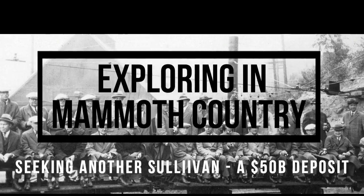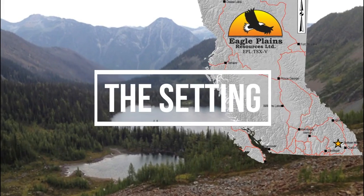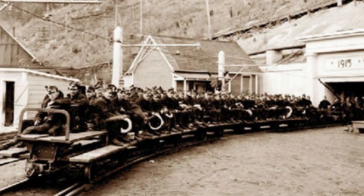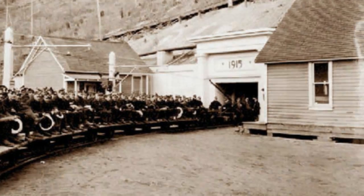Welcome to Eagle Plains Resources Vulcan Exploration Project 2022. The Vulcan is a base metal exploration project located in southeastern BC targeting Sullivan-style mineralization — the type of ore mined at the world-class Sullivan deposit located 35 kilometers to the east.